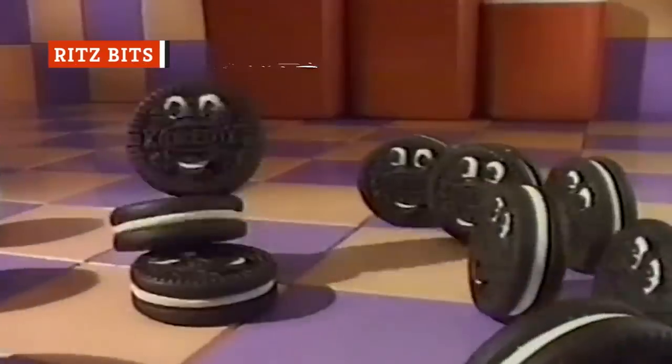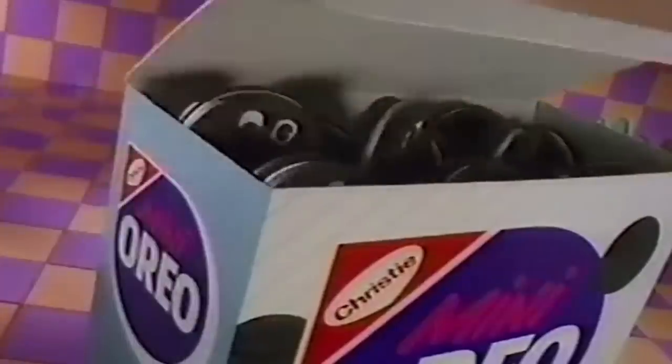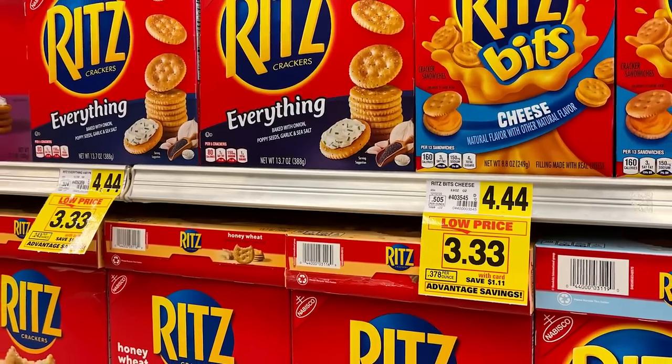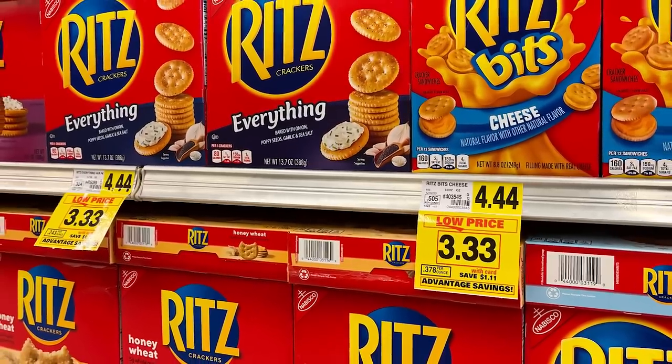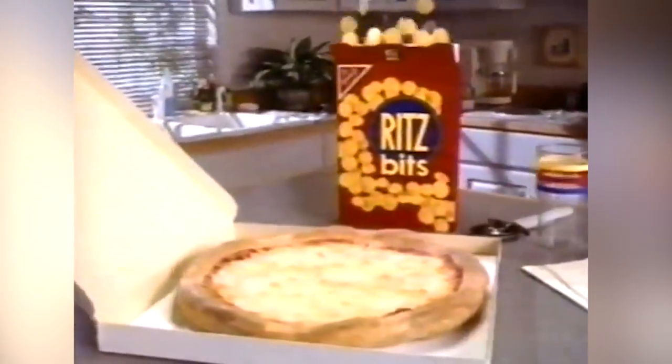Imagine, if you will, a savory Oreo. In 1989, Nabisco set about to make this fever dream a reality and ended up with the two flagship flavors of their miniaturized cracker sandwiches: peanut butter and cheese. Other varieties have come and gone, including a diversion into a s'mores version with a combination of quasi-Nutella and marshmallow cream between two shrunken down crackers. It's hard to deny the lasting appeal of Ritz Bitz.